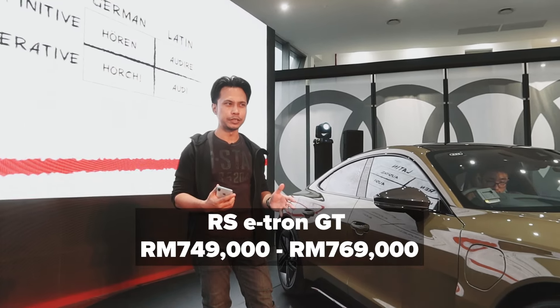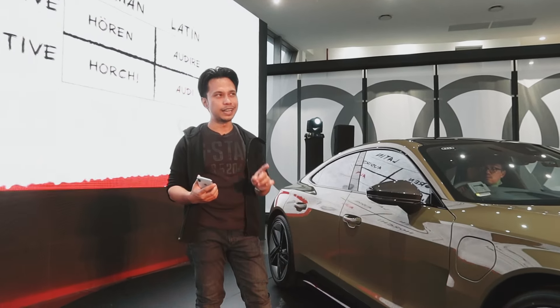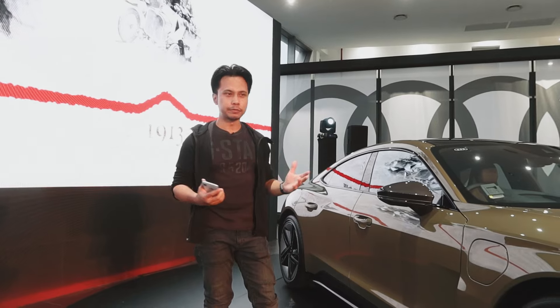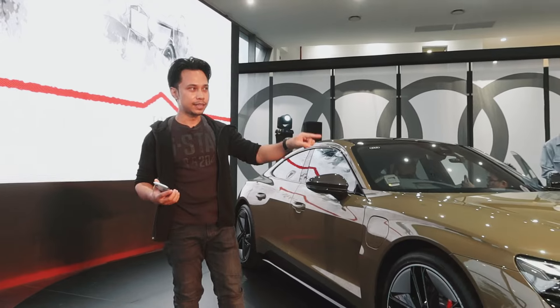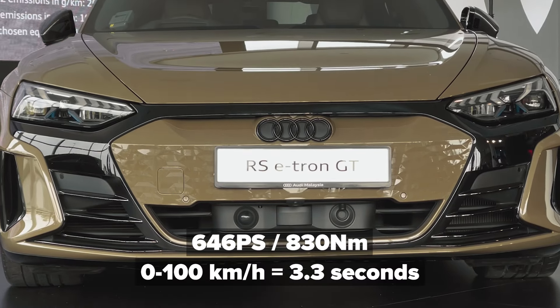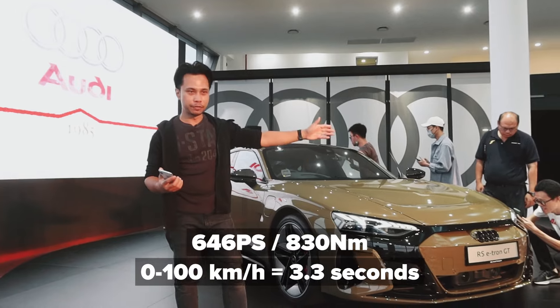So it's very, very fast — 0-100 in 3.3 seconds and something like 830 Newton meters of torque. I've heard it's very, very good, even in the wet. It's very fun to slide around and will do so very easily. At the front, you really get the fact that it's an Audi, because the biggest change of course is that single-frame grille — though it's not really a grille anymore because it's an EV — but you do get the Audi face.